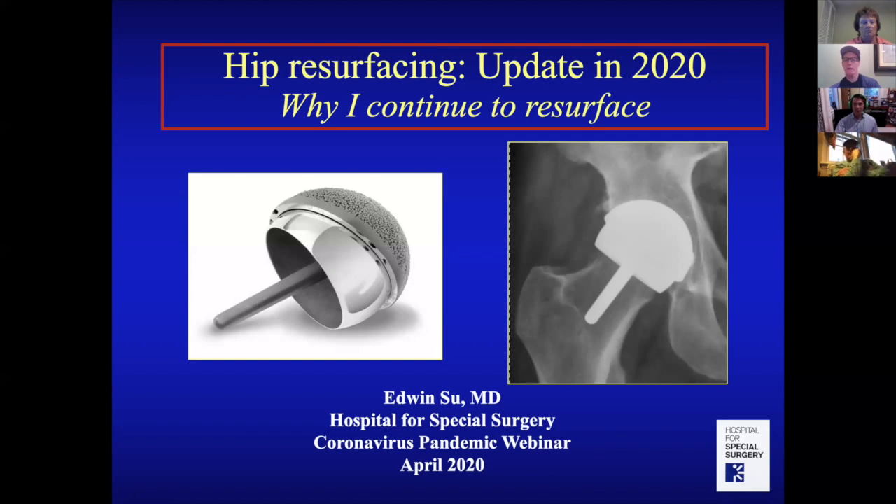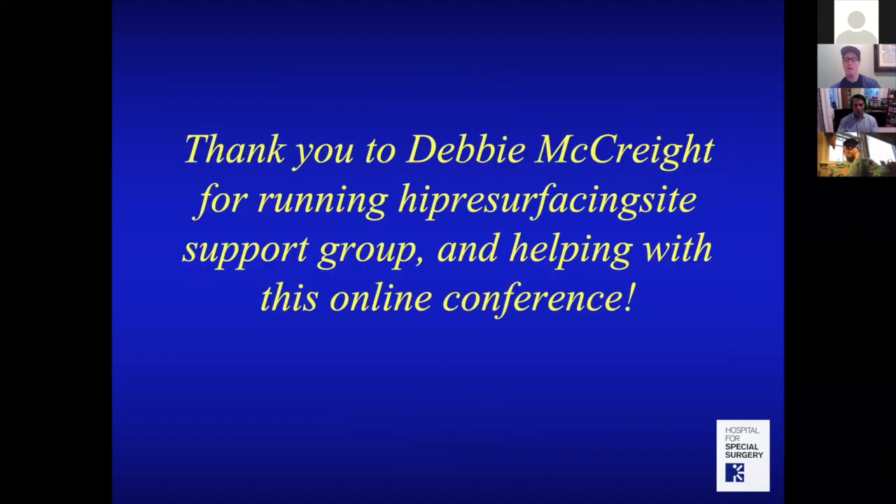A lot of you are familiar with the concept, but if you're not, there aren't that many surgeons performing resurfacing. I want to thank Debbie McCrate for running Hip Resurfacing Site, providing lots of patients with information — a really wonderful resource — and also helping arrange this online conference.